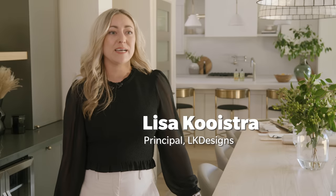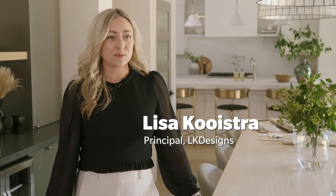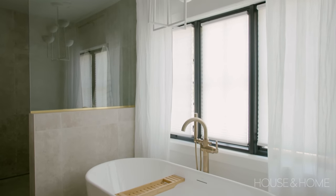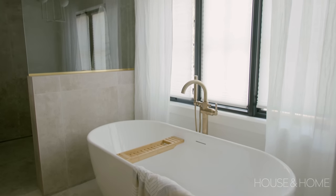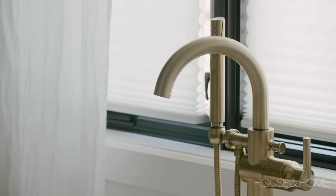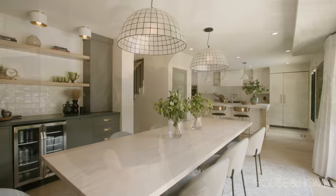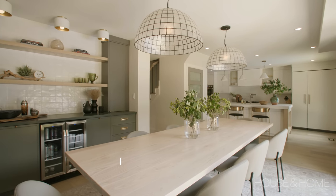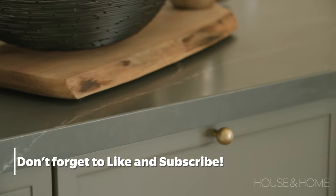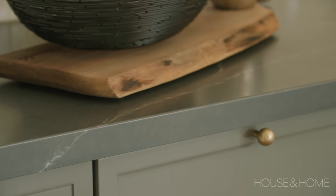Caroline and Chris contacted us because they wanted to revamp this older home in South Burlington. They were already working with a contractor but it was very important for them to bring in an interior design firm with the elements they needed to create a sustainable, eco-friendly home. Caroline really wanted to focus on locally made items that were sustainably sourced, and with a small daughter, having items that didn't off-gas was very important to them.